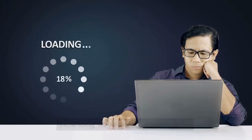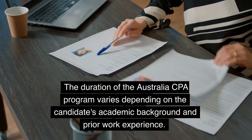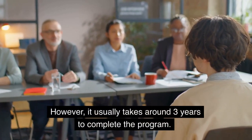How long will it take to complete? The duration of the Australia CPA program varies depending on the candidate's academic background and prior work experience. However, it usually takes around three years to complete the program.